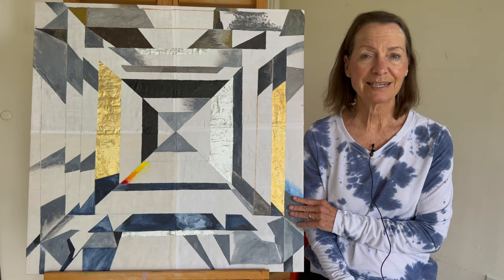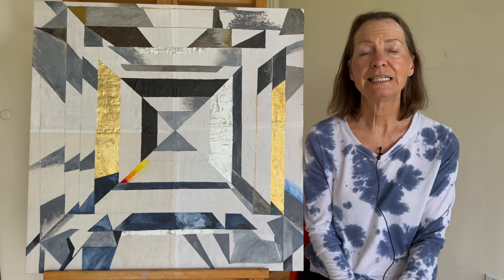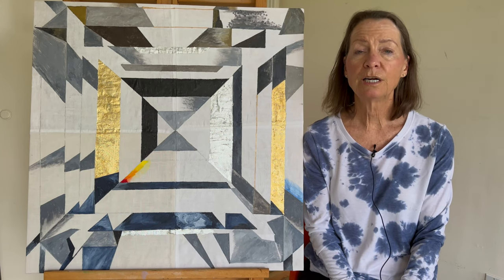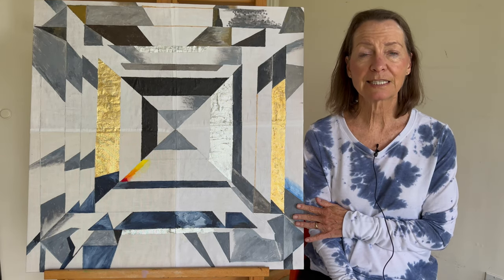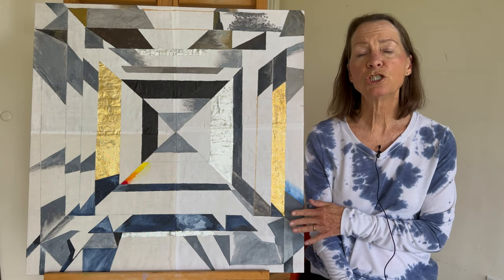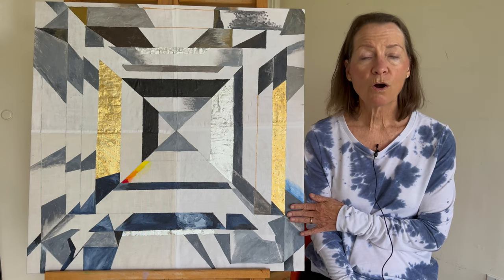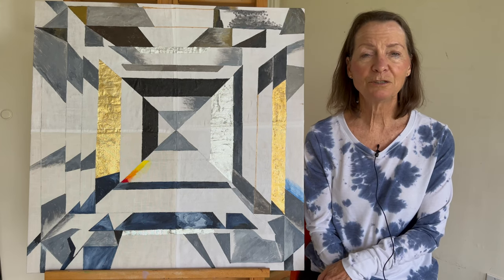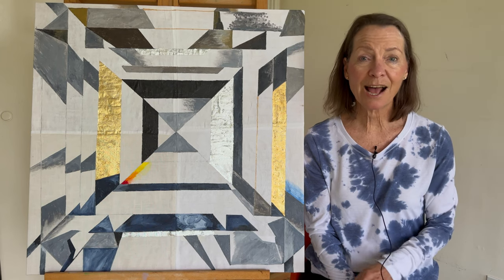Asher Cut Diamond. Asher is a Dutch family name. In 1910, Joseph Asher designed this cut with 58 facets, exactly like the brilliant cut which has 58 facets. It's known as a stairway to infinity or a hall of mirrors. It was very popular in the 1920s and 1930s for the Art Nouveau and Art Deco styles.